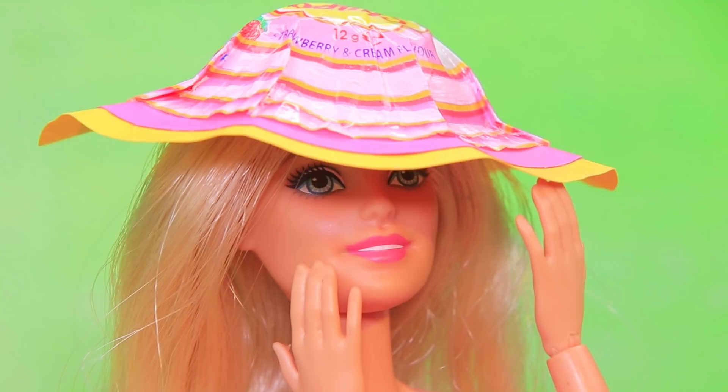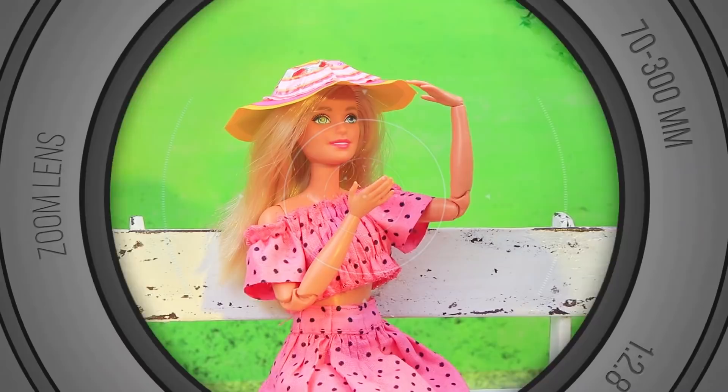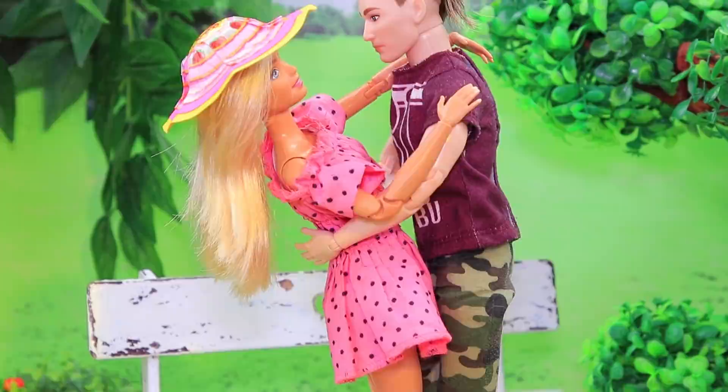A Chupa Chups hat was good enough for our girl. Wow, it looks great! Take my picture! A whole photo shoot in a new hat! The hat is so cool that even Michael wants to try it on.